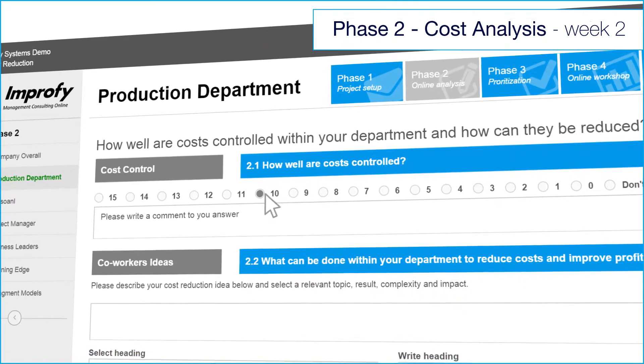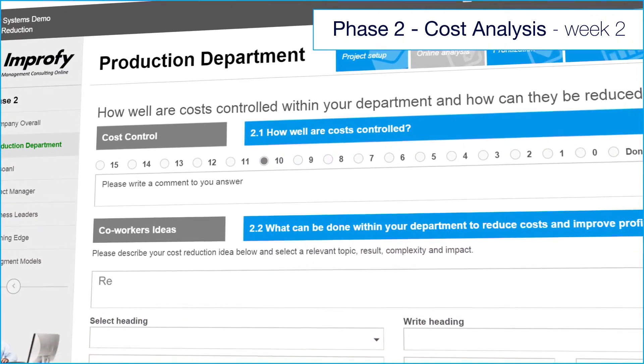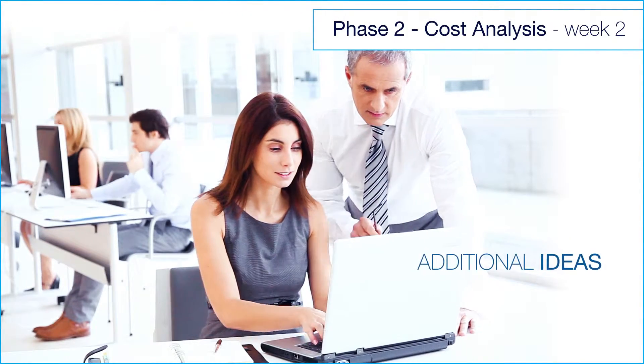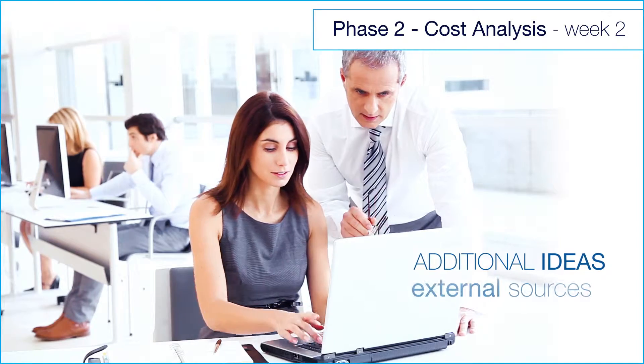Thereafter, all co-workers define cost control status and submit their own cost saving ideas. Simultaneously, they select additional ideas from the following external sources.